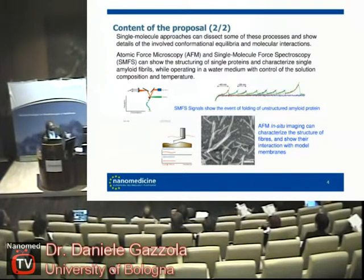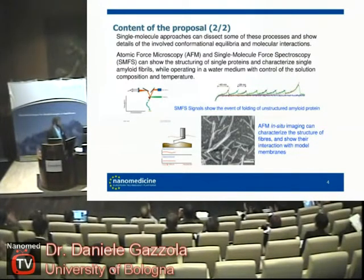We also develop biosensors, so we can take information at the single molecule level to develop macroscopic objects informed by single molecule knowledge. Thank you very much for your attention.